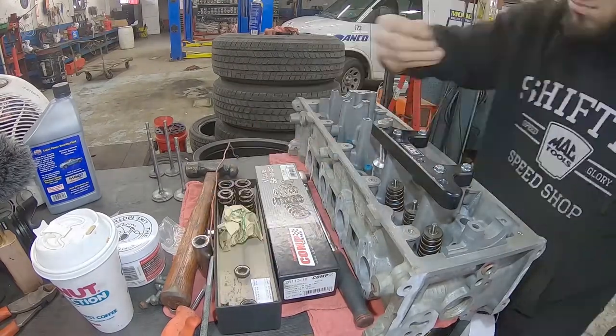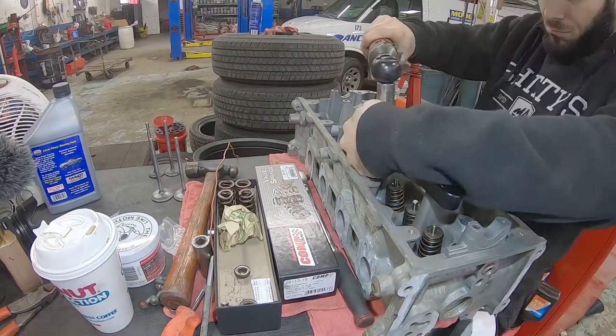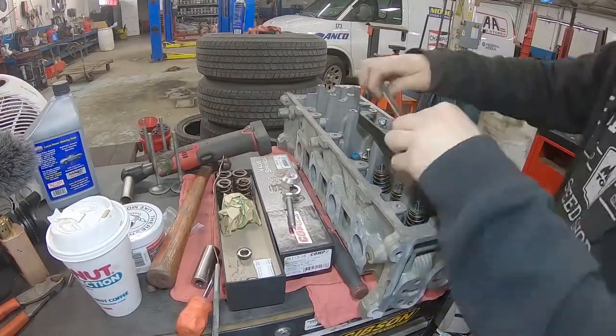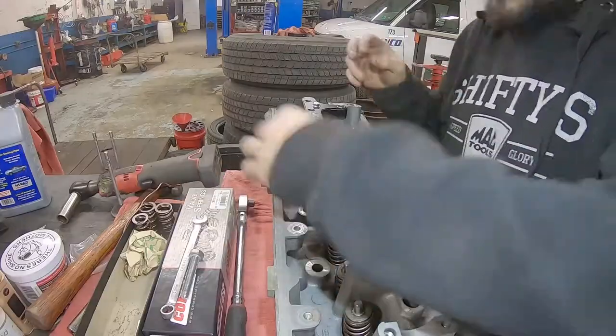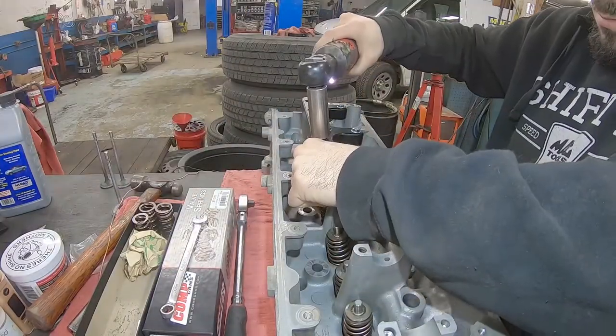It won't make your engine perform better, get better gas mileage, or run cleaner. The only reason you should switch to a higher octane rating is if your engine starts detonating, or if you get it tuned for that specific higher octane. Your best bet is to listen to what the manufacturer recommends.